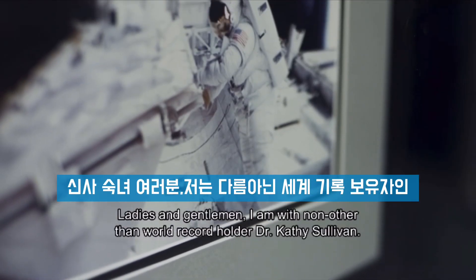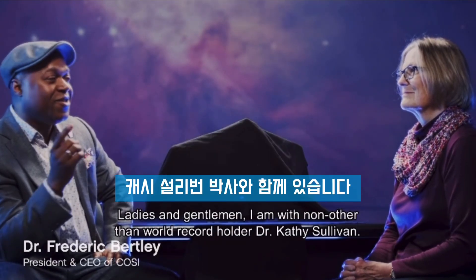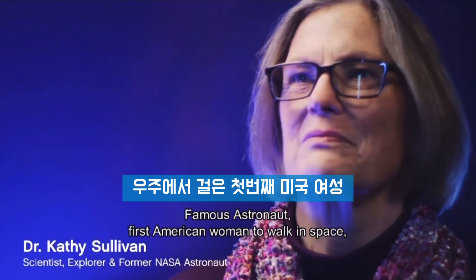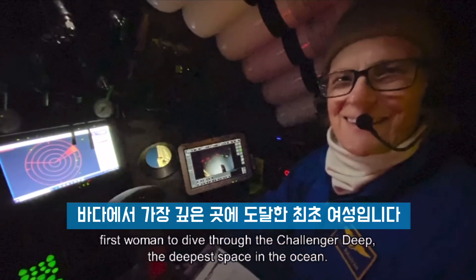Ladies and gentlemen, I am with none other than world record holder, Dr. Kathy Sullivan — famous astronaut, first American woman to walk in space, first woman to dive to the Challenger Deep, the deepest space in the ocean.